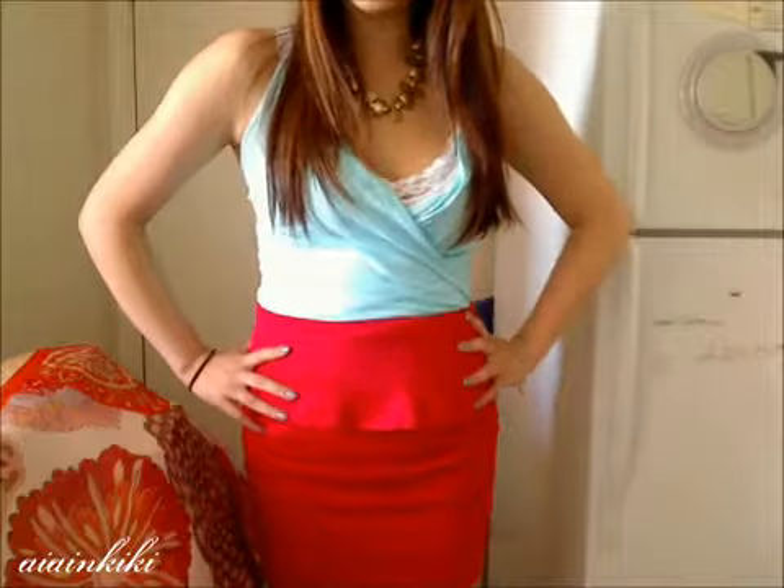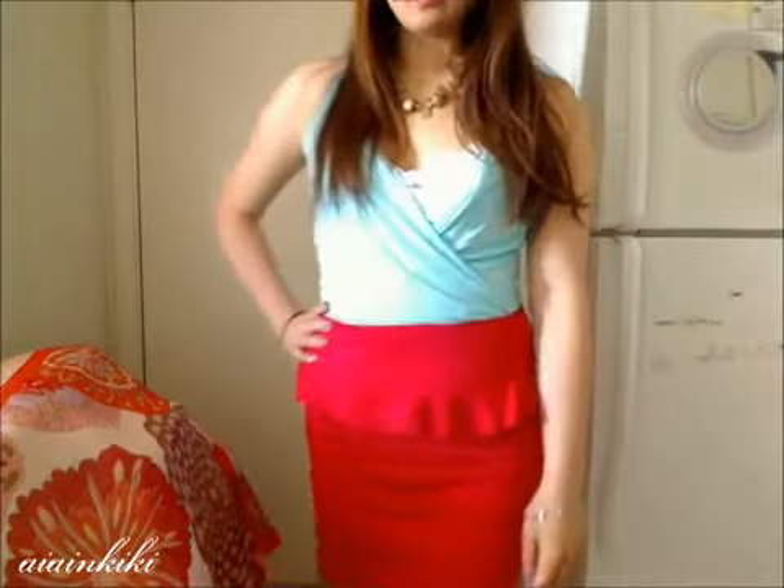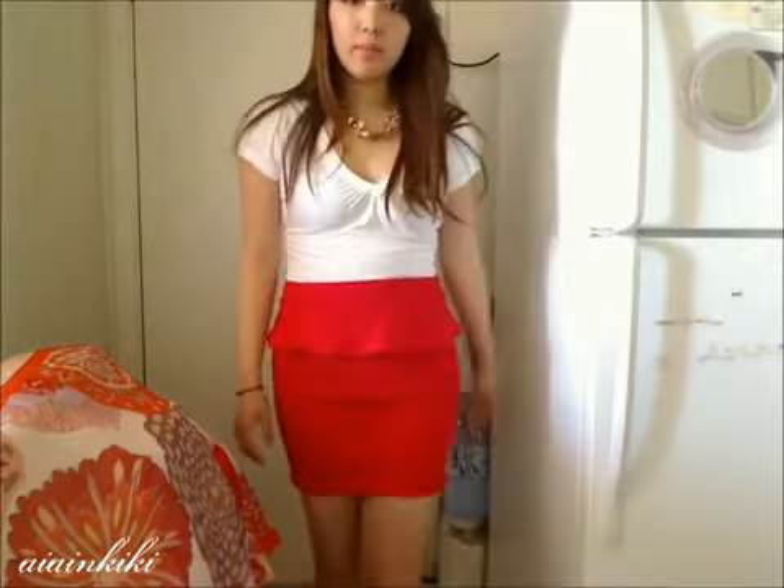This next outfit is for the more daring type because we're color blocking again but with more contrasting colors. I really like the trend of color blocking — I think it looks really cool. I used a light turquoise blue top, pairing it with a lighter color so it's not too much. It's nice to have one lighter and one darker color. The last outfit with this skirt is just a simple t-shirt, which gives it a more casual yet cute vibe, especially with a statement necklace.